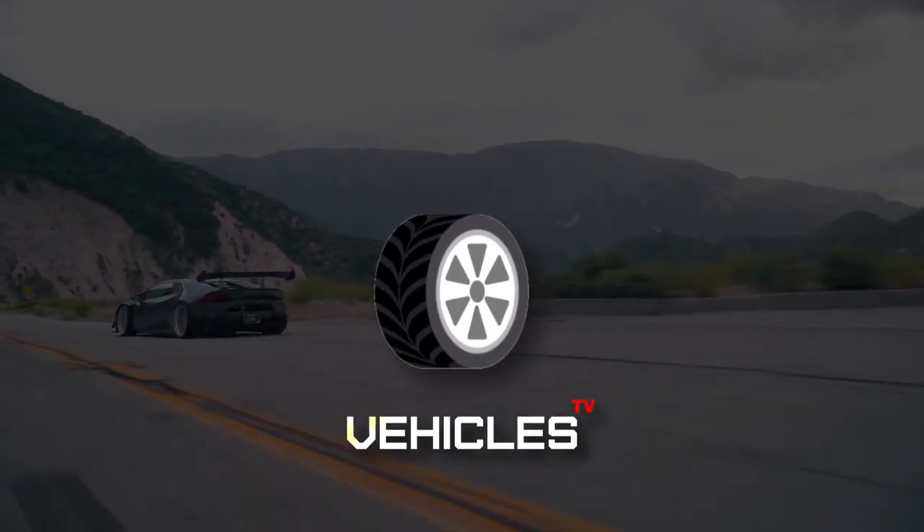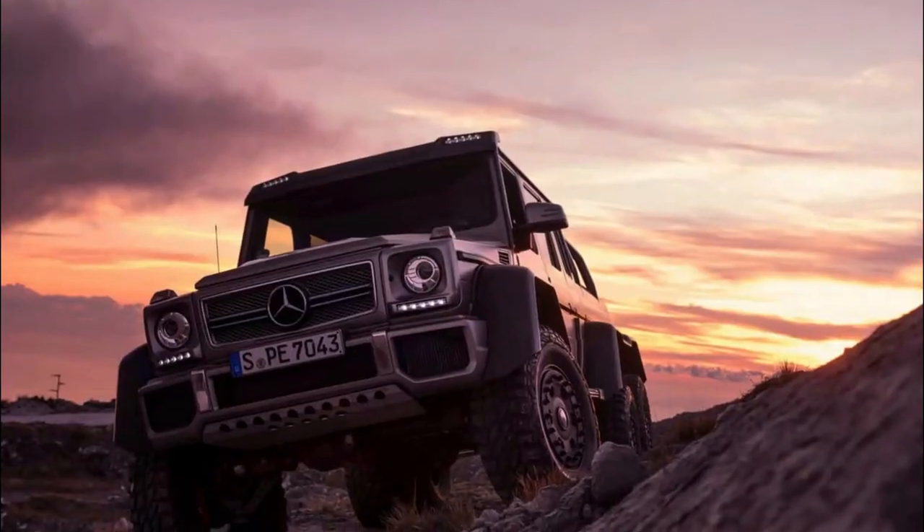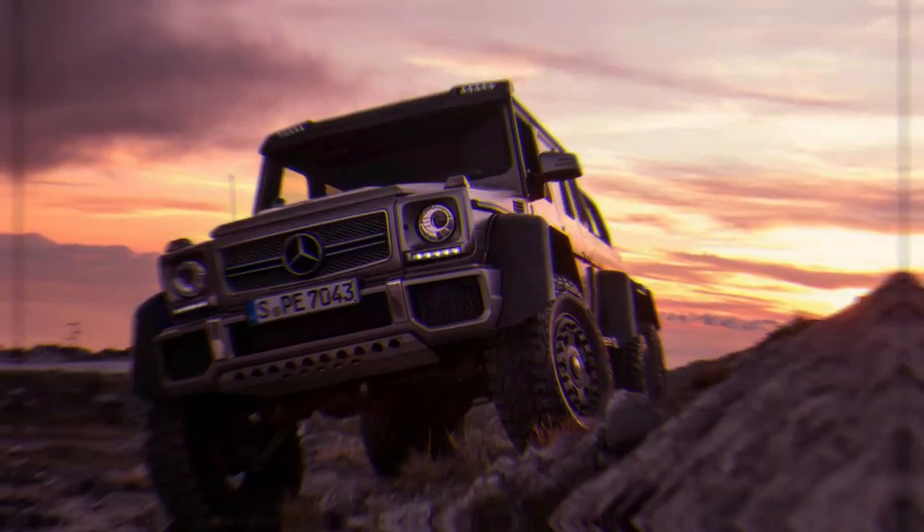Hello guys and welcome back to Vehicle TV. Today we will go through the 10 best 6x6 off-road trucks.